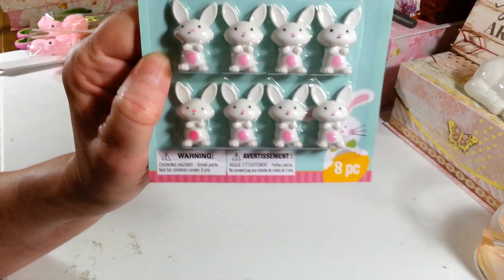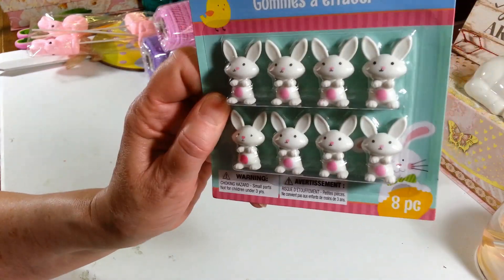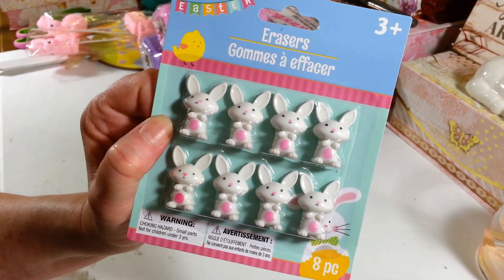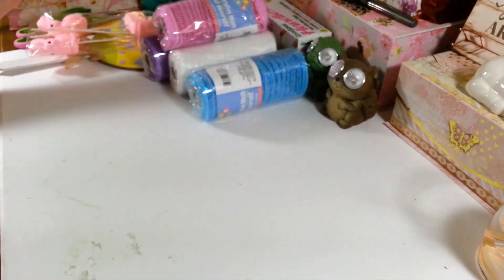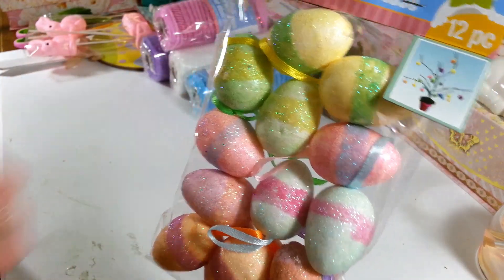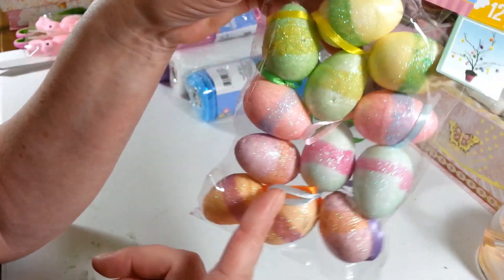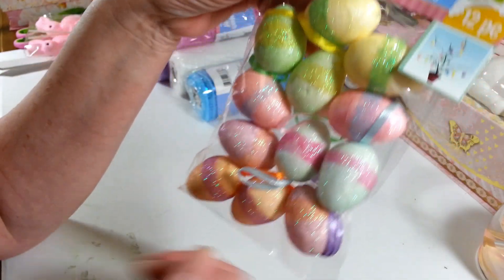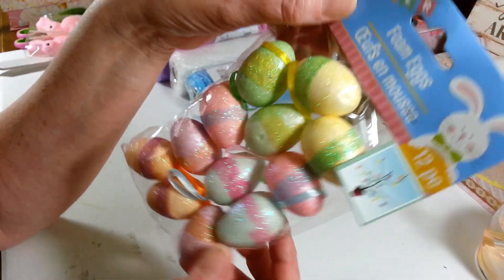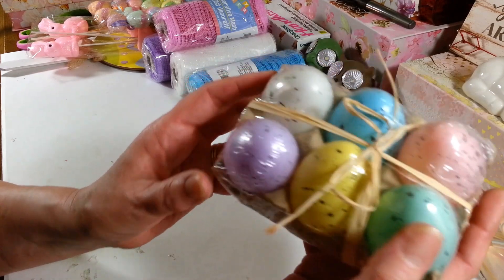I picked up a pack of these cute little erasers — I got these last year and used them all up in friend mail, but this year I'm going to use them in some DIYs. You get eight of them. I also picked up a pack of little foam Easter eggs — they're nice and glittery in pretty different colors. It's a 12-piece bag and they have ribbons on them. I'll probably cut the ribbons off and use them in DIYs.